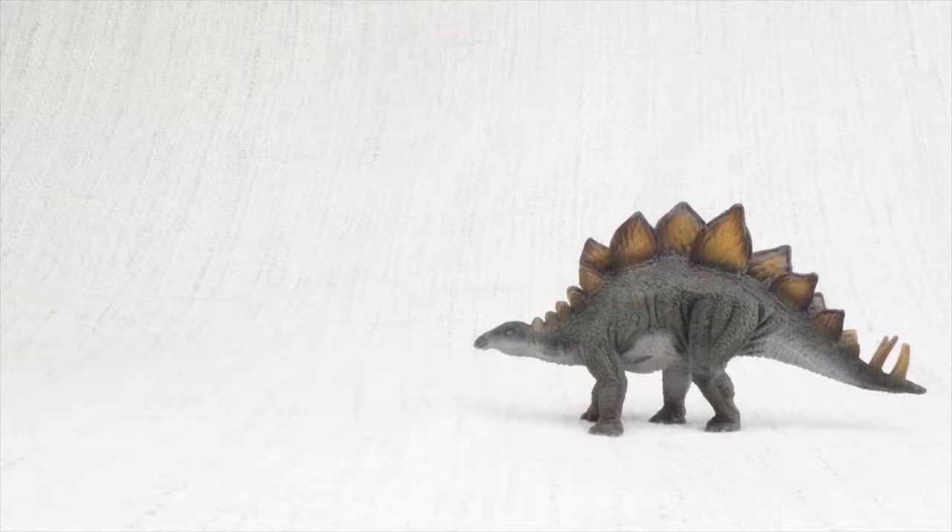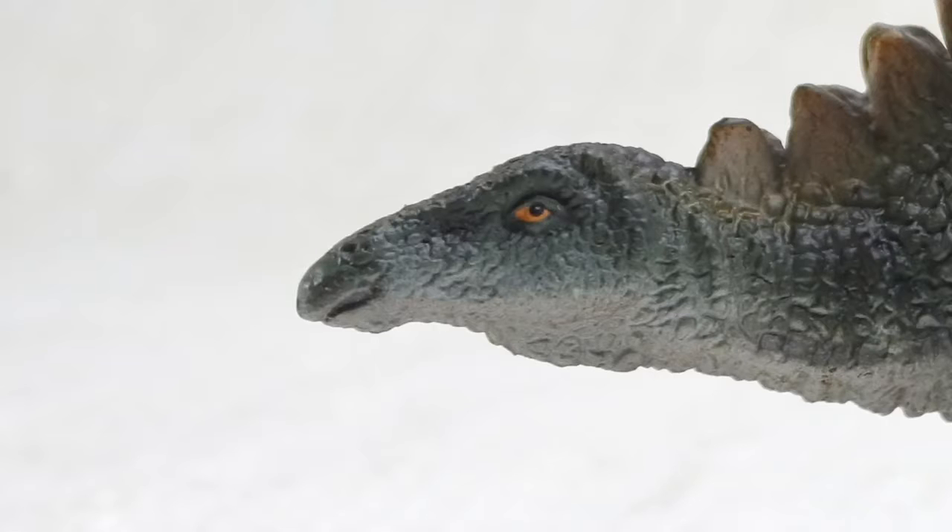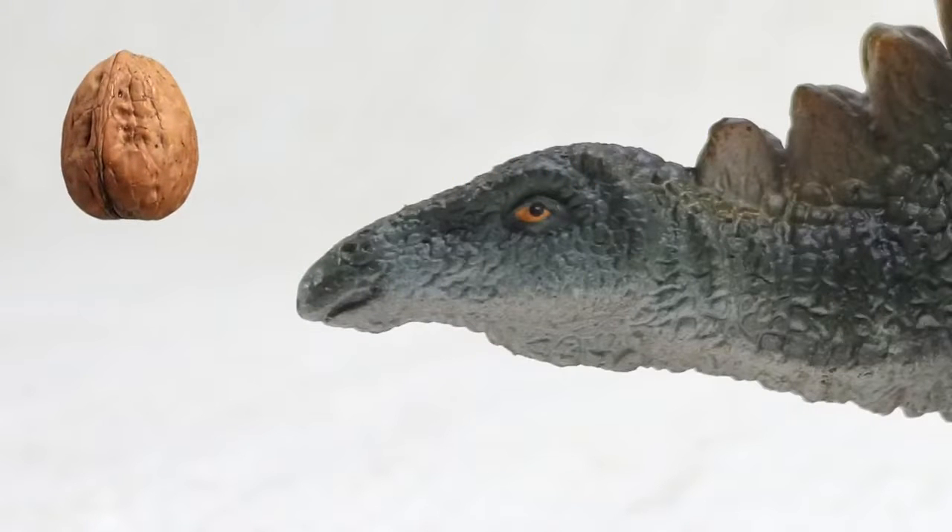Do you know how big a Stegosaurus was? It was as big as a bus. But even though it was huge, it had a tiny brain — only the size of a walnut — so it wasn't too smart.